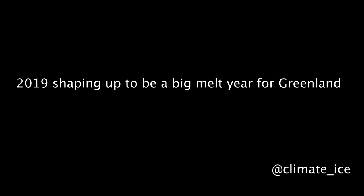Hey everyone, this is Jason Box and I want to talk about how 2019 is shaping up to be possibly an extremely large melt year for the Greenland ice sheet.